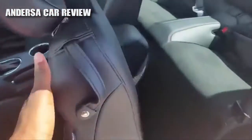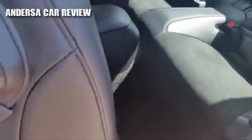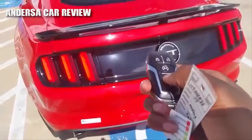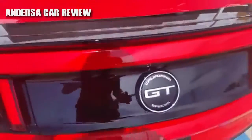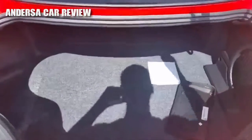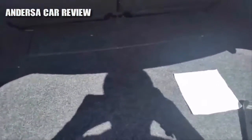Now let's check out the trunk. Very nice — small trunk space.